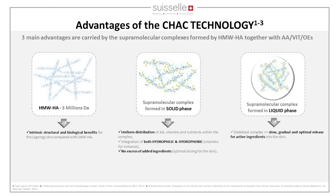The second solid-phase benefit is that you can integrate both hydrophilic and hydrophobic molecules within the network — which would be impossible in a liquid phase, especially for vitamins like tocopherol. The third benefit is no excess of added ingredients, so you respond with the right concentration for the physiological needs of the skin.